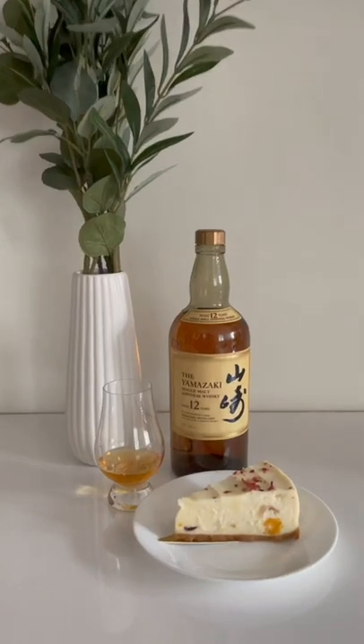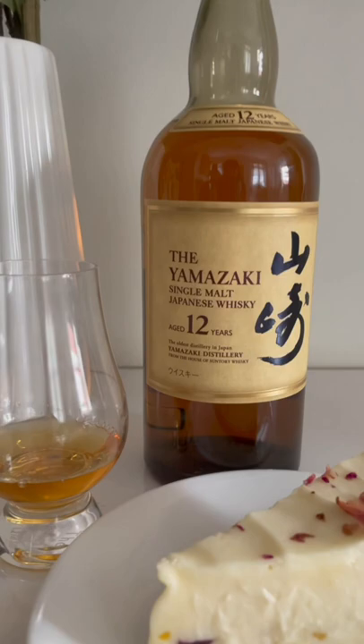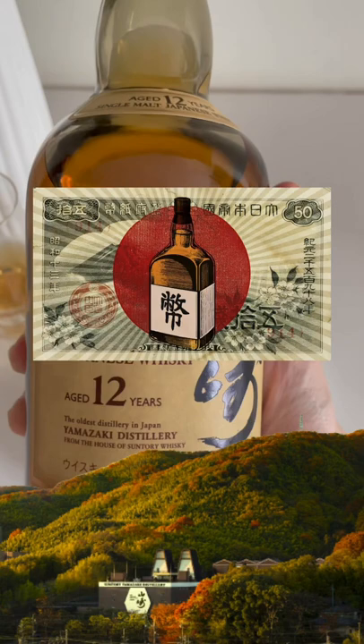Today we're trying a whisky that needs no introduction, but we'll give one anyway. This is Yamazaki Trail from Centauri Distillery, and often regarded as a gateway dream to the world of Japanese whisky. This was discontinued for a period due to skyrocketing demand, but lucky for us has since been reinstated.